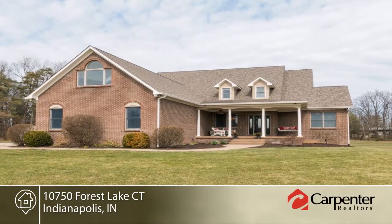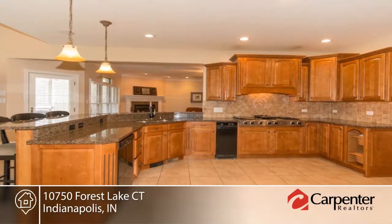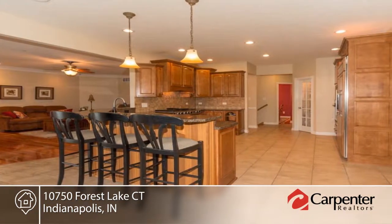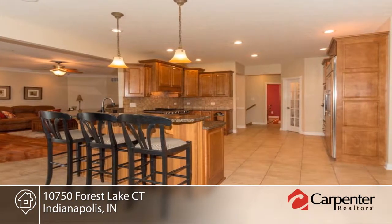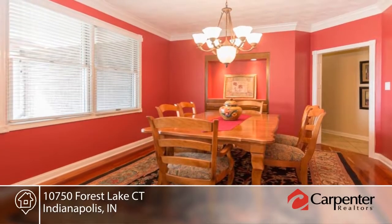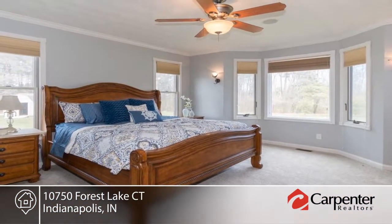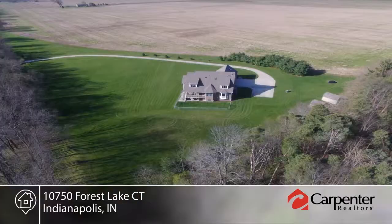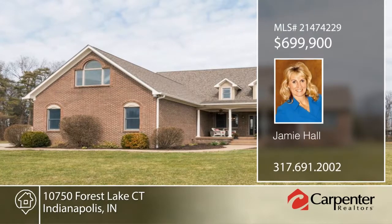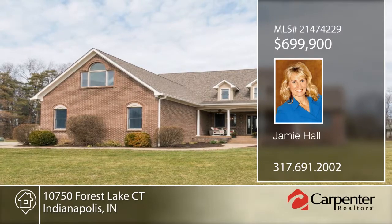Privately tucked on three acres in the back of a prestigious neighborhood, this five-to-six bedroom, four-and-a-half bath home boasts a walkout basement, theater room, main-level master, huge bonus room, and oversized three-car garage near Eagle Creek with award-winning Brownsburg Schools. This home boasts popular open-concept living with a split bedroom floor plan for privacy. The huge kitchen is equipped with maple cabinets, granite counters, tile, and high-end appliances. Outside, the long cement driveway leads to beautiful curb appeal with a covered porch, decks, and huge open yard. Contact Jamie Hall to schedule your private showing.